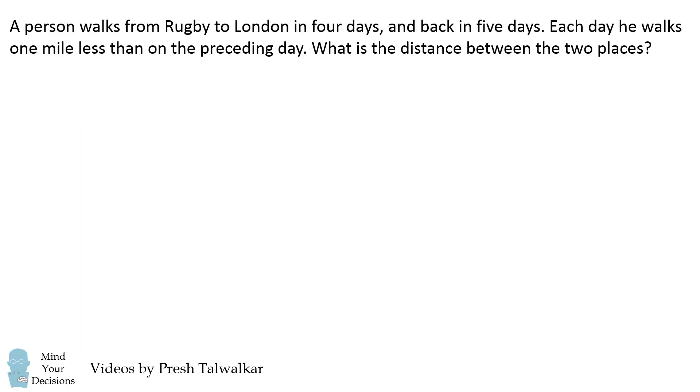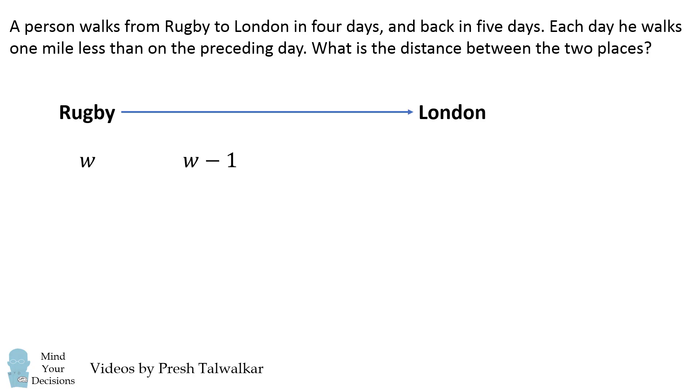So how can we solve this problem? We'll get started with a little bit of a diagram. We have Rugby, and then we're making a one-way trip to London. Let's suppose in the first day the person walks a distance of W miles. The next day the person walks one mile less, which will be W-1, then W-2, and finally the person reaches London after walking W-3 miles. So the total distance from Rugby to London over these four days will be the sum of these distances, which is 4W-6.